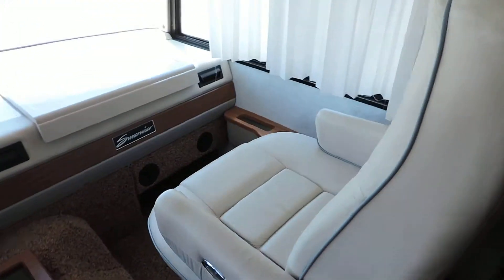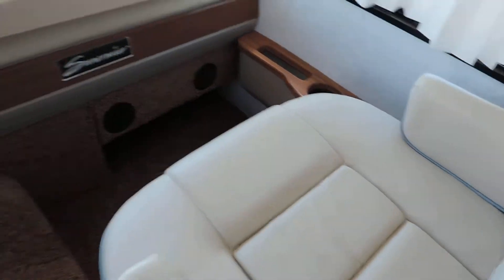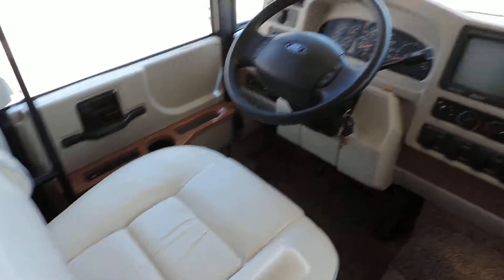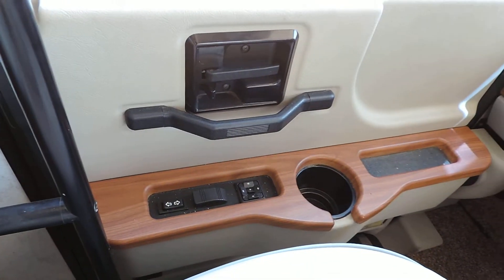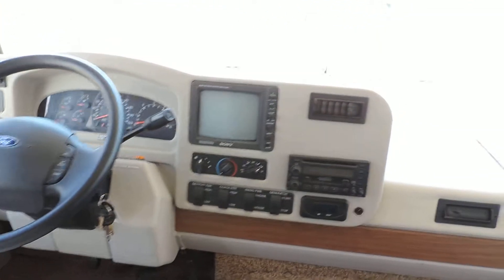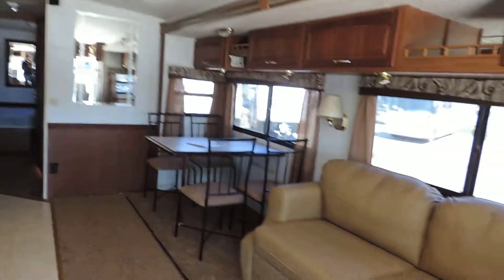The front captain chairs are original — they're white Flexsteel, absolutely perfect condition. Again, 3,900 actual miles. Hydraulic leveling system, power heated mirrors, power window, power locks, back up camera, and a nice TV. All the woodwork in this unit is a nice dark — walnut or dark cherry.